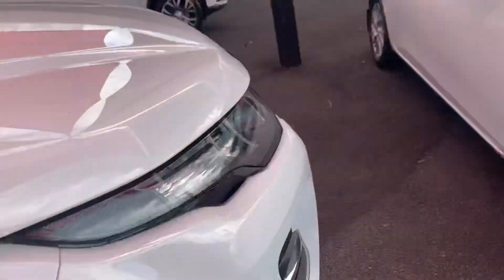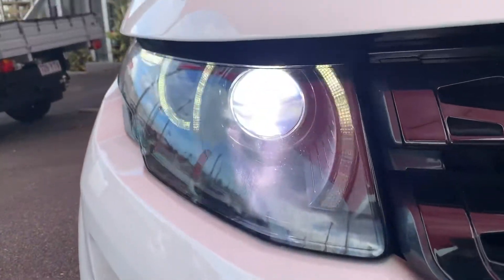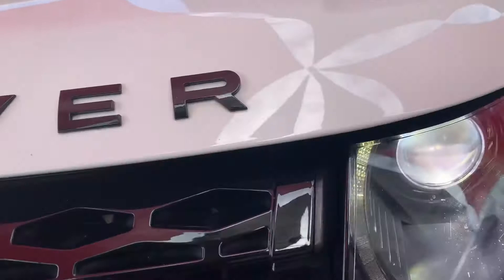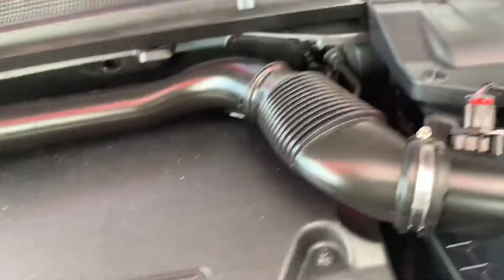Just going to reach down and pop the bonnet — the release is on the passenger side, being a European vehicle. Let's go around the front of the car and have a quick look underneath. Nice LED headlights and daytime running lights all around the front there. They do flash on video — not sure why, they look fine in person. It is a 2.2 litre turbo diesel engine, sitting in there nice and snug.